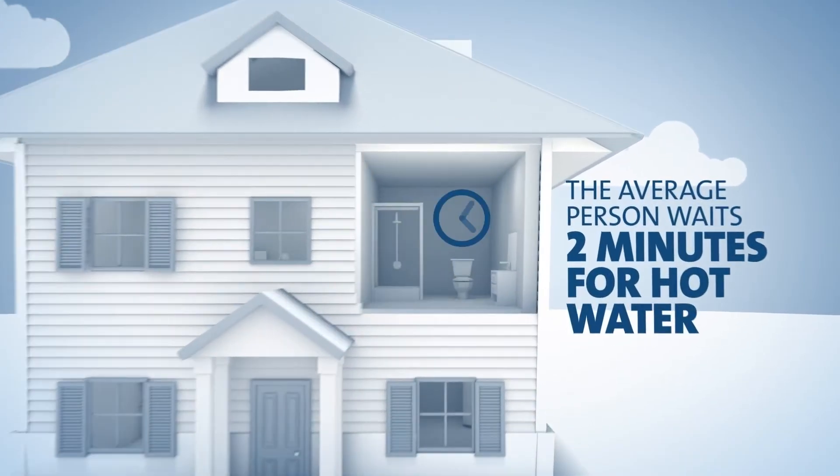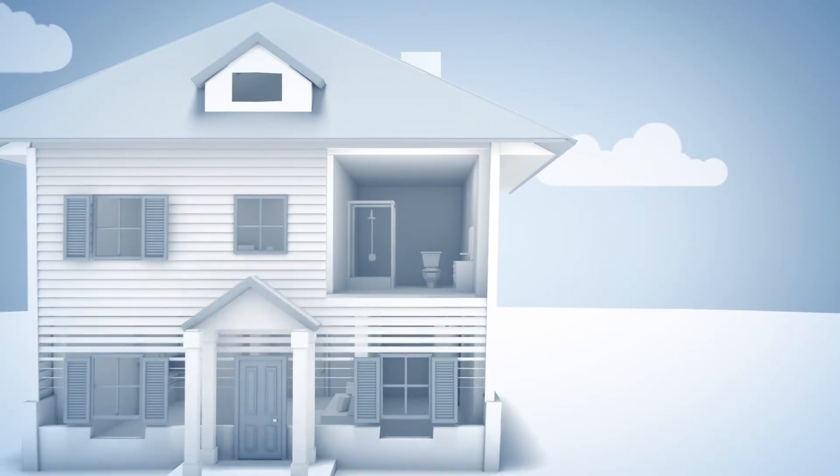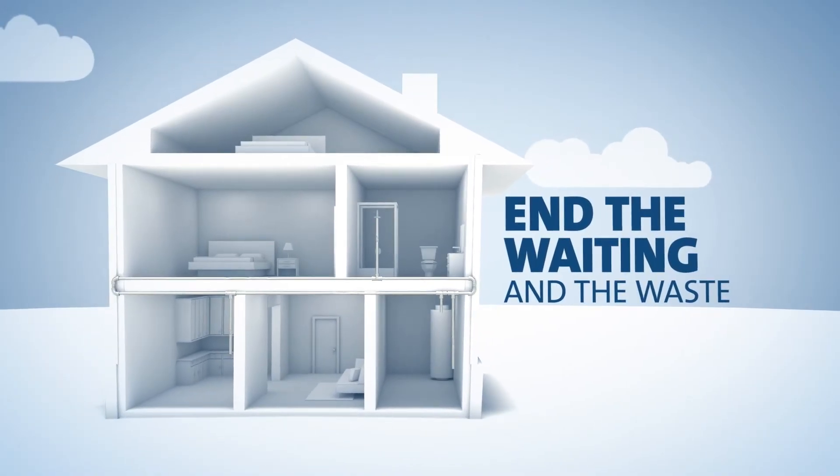The average homeowner spends over two minutes waiting for hot water in their showers. Hot water recirculation systems end the waiting and the waste.